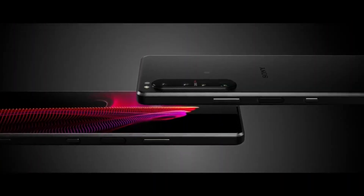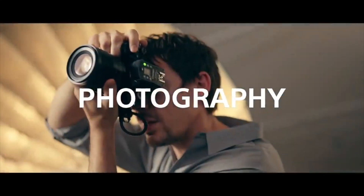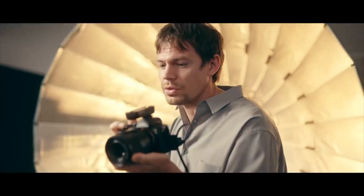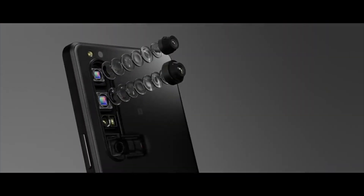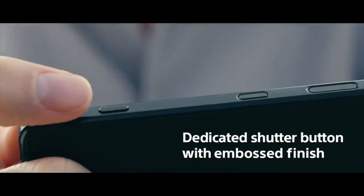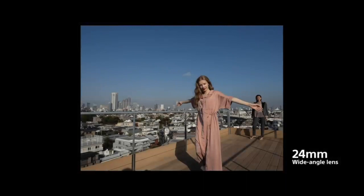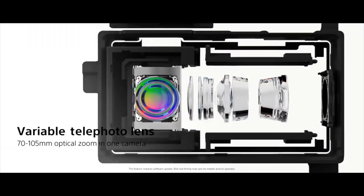The Galaxy S21 Ultra features a curved display and a centered display camera hole at the top. Its bezels are really thin and there is a huge camera setup on the back. The Xperia 1 III does not have a display camera hole, but its bezels are a bit thicker because of that — though they are not thick at all. Its rear camera setup is considerably smaller than the one on the Galaxy S21 Ultra.